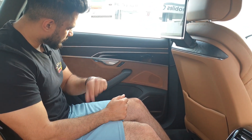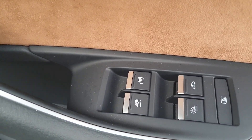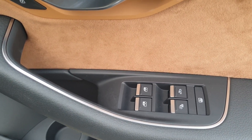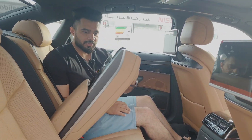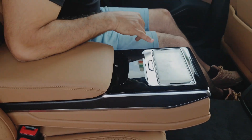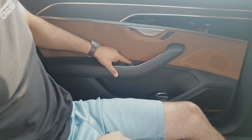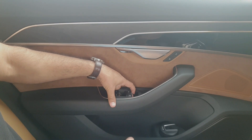The door panels have metallic handles and various buttons to control the windows of both rear doors, the door window sun shades, the rear windshield shade, and the sunroof sunshade. You can comfortably seat three people in the back, or pull out the rear seat remote for VIP-style control of everything.